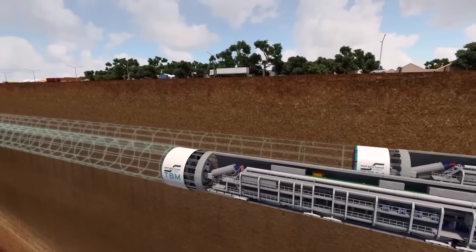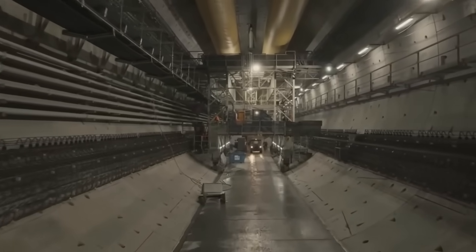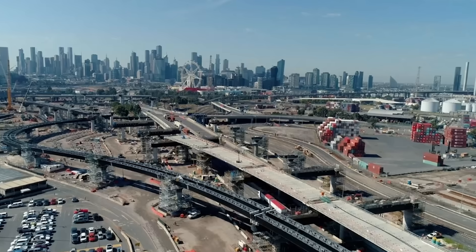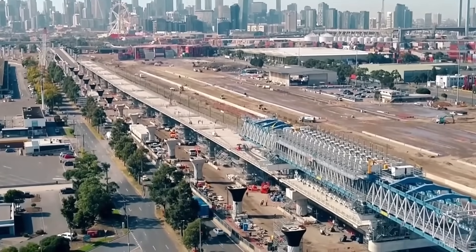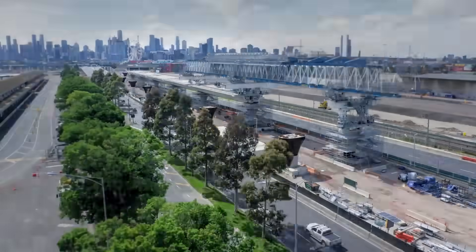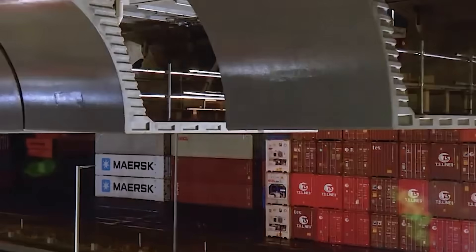While the TBMs worked their magic underground, an equally impressive feat of engineering was taking shape in the sky. The Westgate Tunnel doesn't just end when it surfaces — it connects to a brand new bridge over the Maribyrnong River and a 2.5 kilometre elevated road that soars above Footscray Road, linking directly to the city. To build this sky road, another custom-built giant was brought in: a 116 metre long, 1,200 tonne launching gantry crane. This machine worked like a giant zipper, lifting nearly 1,600 precast concrete road segments into place, some weighing up to 100 tonnes each, stitching them together high above the ground.